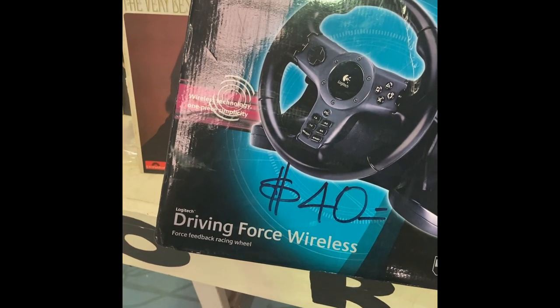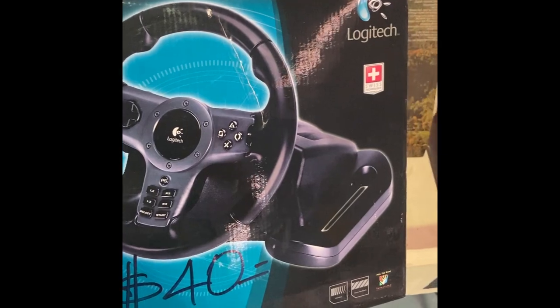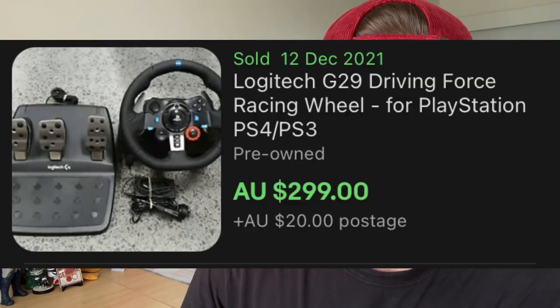There was an Instagram viewer poll question around this Logitech Driving Force wireless steering wheel for $40 — wasn't sure if it was worth it. You guys unanimously said to put it back on the shelf. The reason I was looking at it was because the full set with gear pedals and steering wheel goes for about $300 to $400. But obviously, just being the steering wheel alone, it just wasn't worth that much.